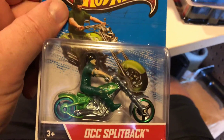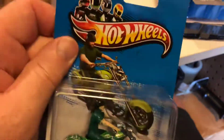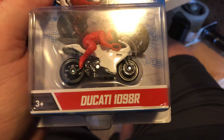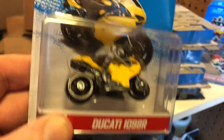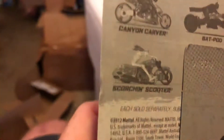Here's OCC Split Black, which is a licensed model because OCC is Orange County Choppers, and this was a first edition at one point. Here is a Ducati 1098R, and here is another Ducati 1098R in a different color. This one is leaning to the side - I think that's the packaging. We have a white one and a yellow one, with two different color riders, so there is a variation right there. Both are copyright 2012.